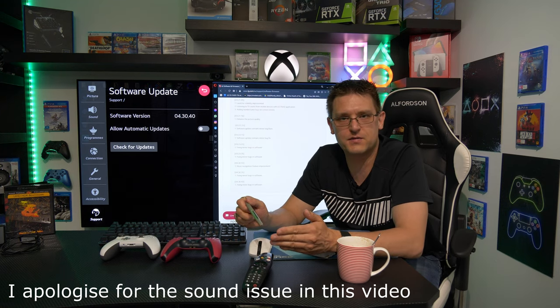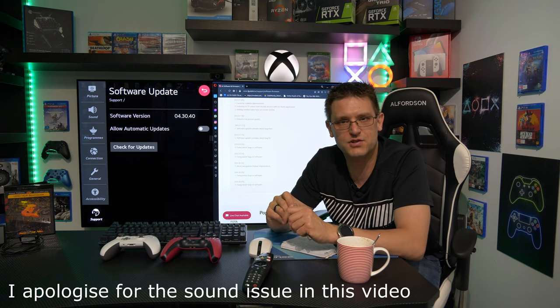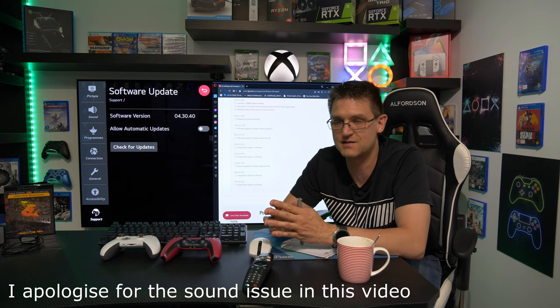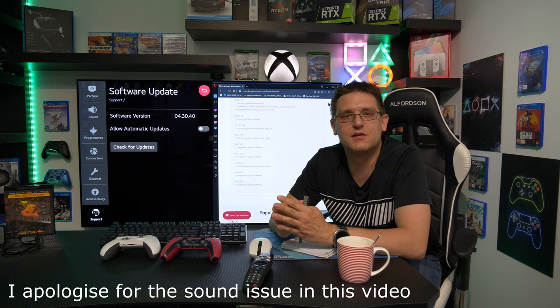I will continue testing and if I find anything major with this update I will update you here on this channel. If you're new to my channel please subscribe and support the channel. Thank you very much for watching — over and out, see you, bye.